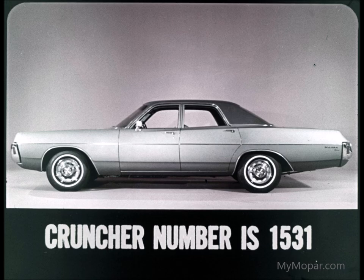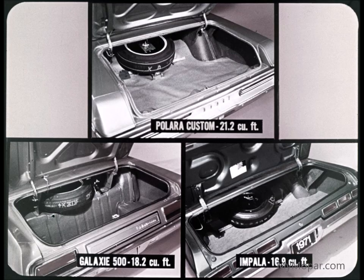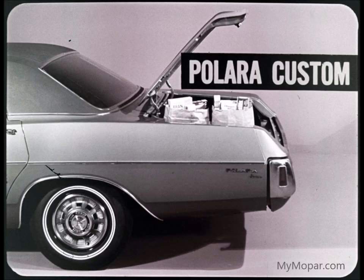The Polara Custom's body side moldings are more protective — vinyl-filled, not paint-filled like the others. The wheel lip moldings are full on Polara, partial on the Ford, and nowhere on the Chevrolet. In trunk capacity, Polara Custom has 21.2 cubic feet, Galaxy 500 has 18.2 cubic feet, and Impala only 16.9 cubic feet. The Polara floor is flat and covered with a vinyl mat; Galaxy gets spatter paint and a small mat.